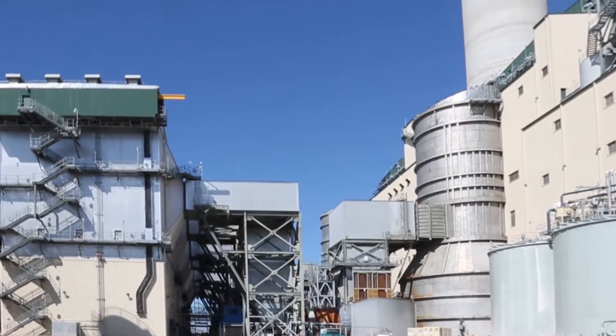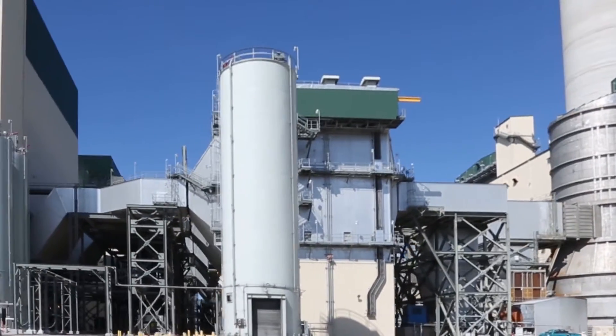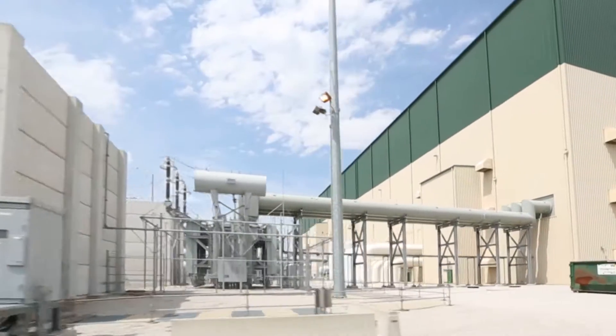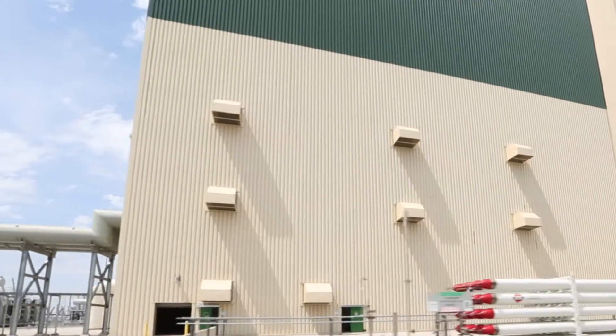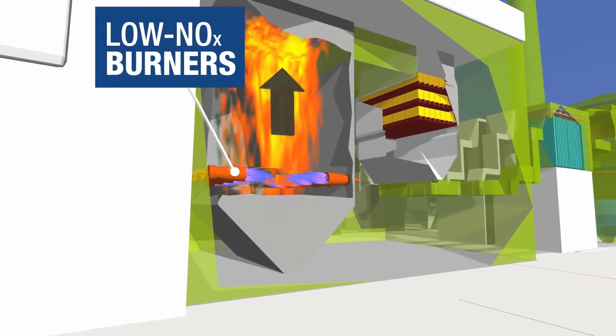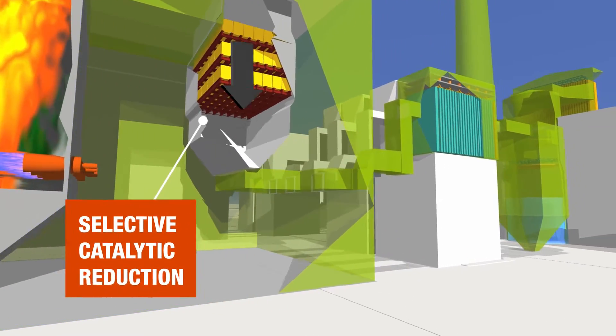Advanced environmental controls are already in use at the Prairie State Energy Campus in southern Illinois. This 1,600 megawatt coal-fueled plant is equipped with more than $1 billion in state-of-the-art emissions control technologies. These include specialized low nitrogen oxide burners and a selective catalytic reduction unit that removes nitrogen oxide.